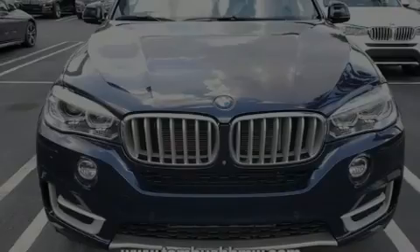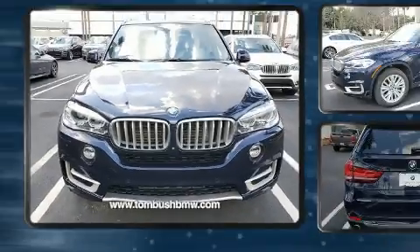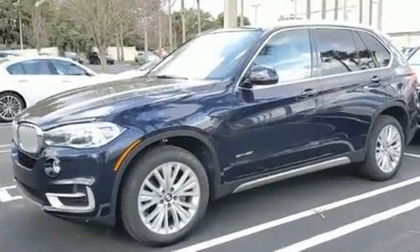Introducing the 2017 BMW X5. It features an automatic transmission, rear wheel drive, and a three-liter six-cylinder engine.